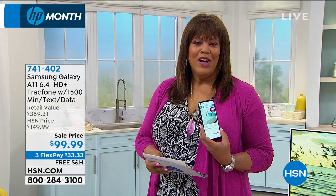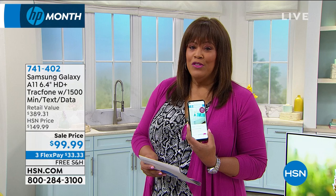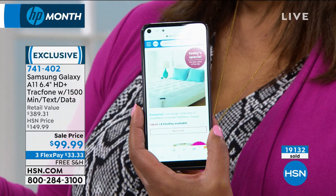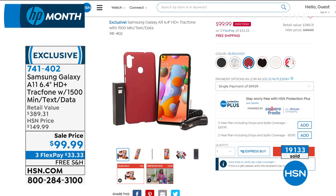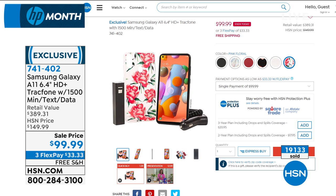Do you need a TracFone? We have one of the most sought-after phones in the country — Samsung. If you don't want a phone bill, don't want to be hassled or have a contract, we have 1,500 minutes, 1,500 texts, and 1,500 megabytes of data — about one year's worth — for around $120 something. It's called the Samsung Galaxy A11 TracFone.